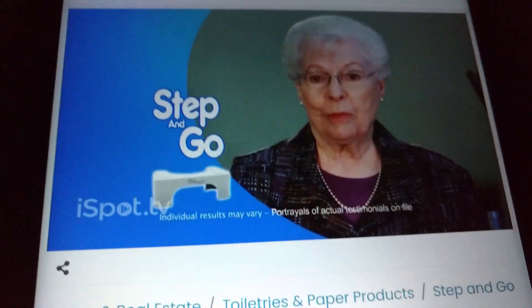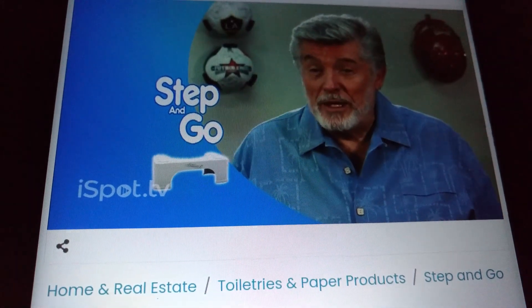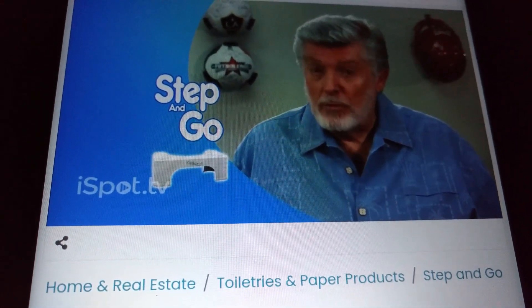Step and Go has helped me lay off the laxatives. I definitely feel healthier. Step and Go for me is a better way to do it — it's more natural and more thorough.